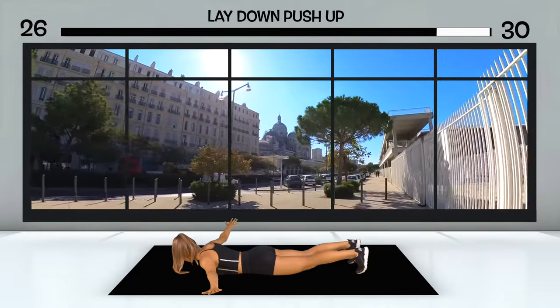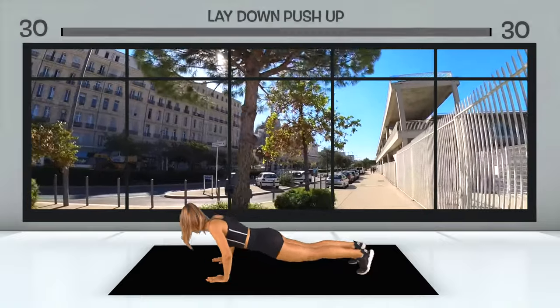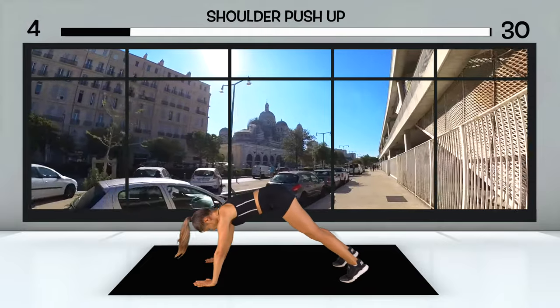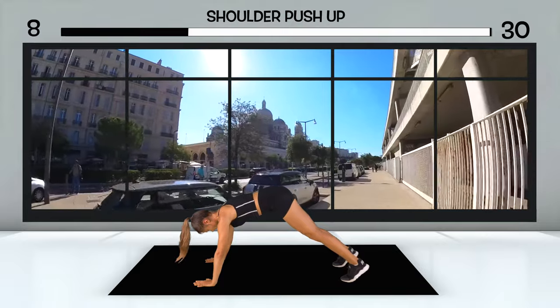You start the excursion on the footpath near the cargo port, follow the wide avenue-like street and get your first impressions of the city. Your plan is to discover the city's old harbor and end the trip at a great vantage point overlooking the city. On the way there you want to explore the city and are curious about what there is to see.